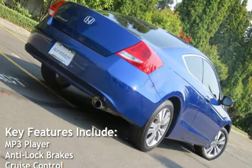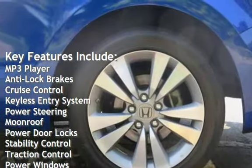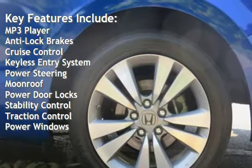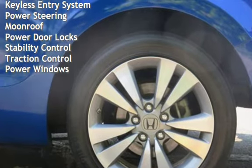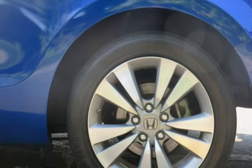Key features include: MP3 player, anti-lock brakes, cruise control, keyless entry, power steering, moonroof, power door locks, stability control, traction control, and power windows.